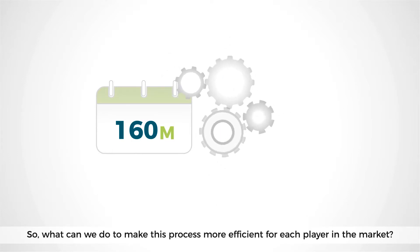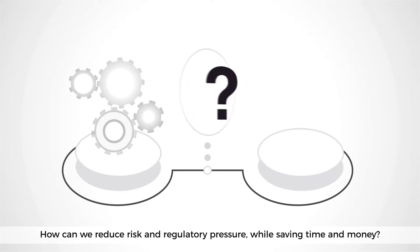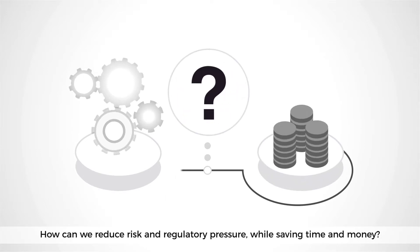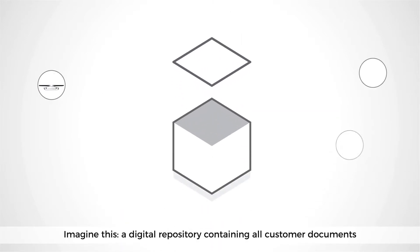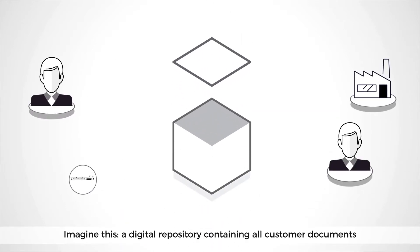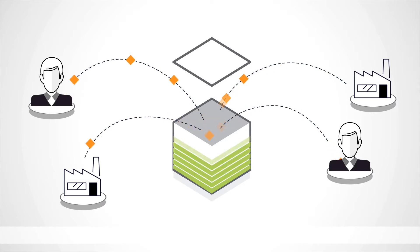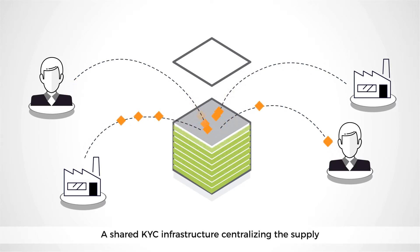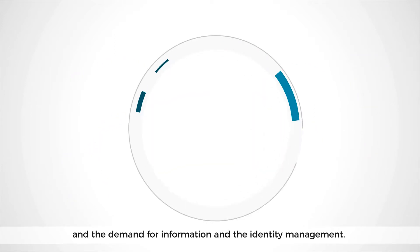So what can we do to make this process more efficient for each player in the market? How can we reduce risk and regulatory pressure while saving time and money? Imagine this: a digital repository containing all customer documents and data required by the different KYC processes — all of them, but just once.